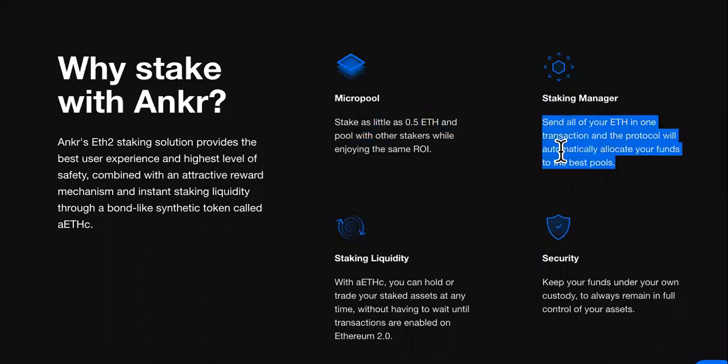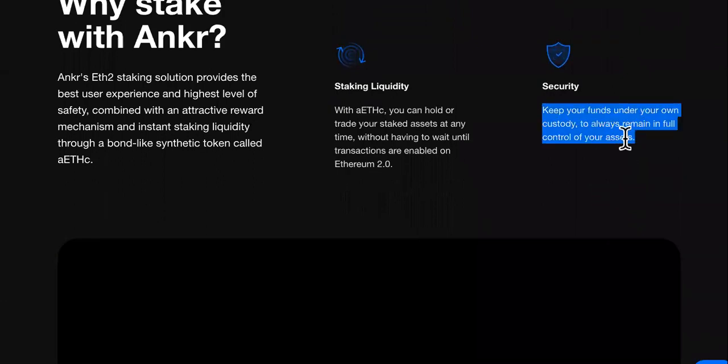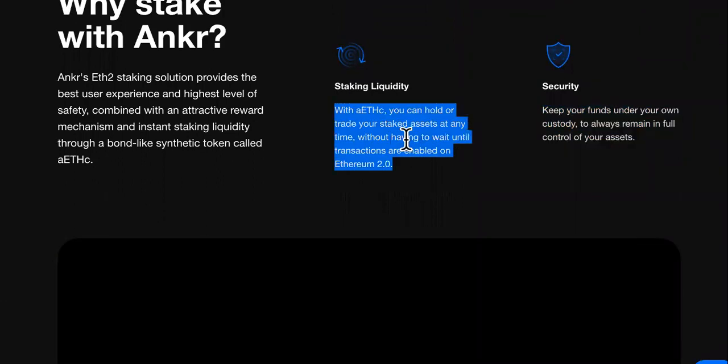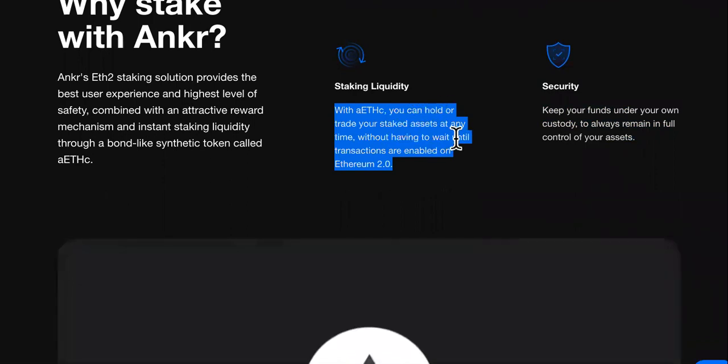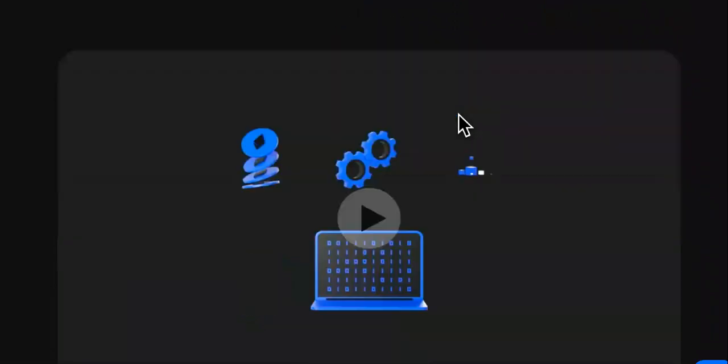They have plenty more benefits than going through the standard route — that's what I call the irresistible offer. Check out the staking manager: send all of your ETH in one transaction and the protocol will automatically allocate your funds to the best protocols. They also have good security — keep your funds under your own custody. And here's the liquidity: you can hold or trade your staked assets at any time without having to wait until transactions are enabled.